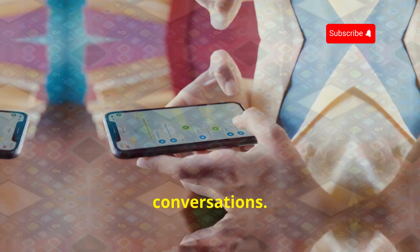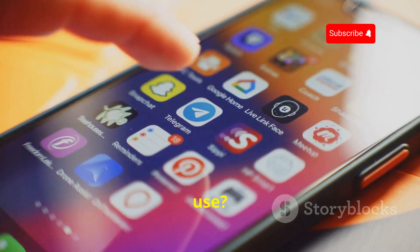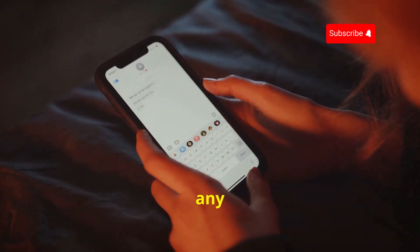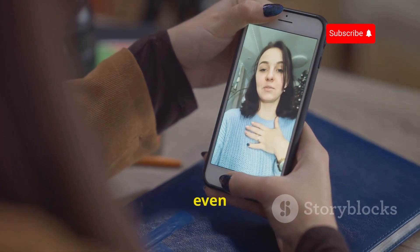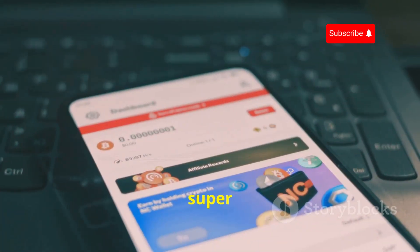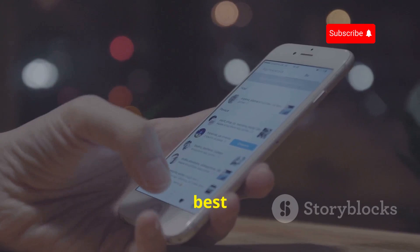You might be thinking: is it complicated to use? Nope, not at all. Signal works just like any other messaging app — you can send text messages, make voice and video calls, and even send disappearing messages for that extra layer of privacy. It's super intuitive and the interface is clean and easy to navigate.